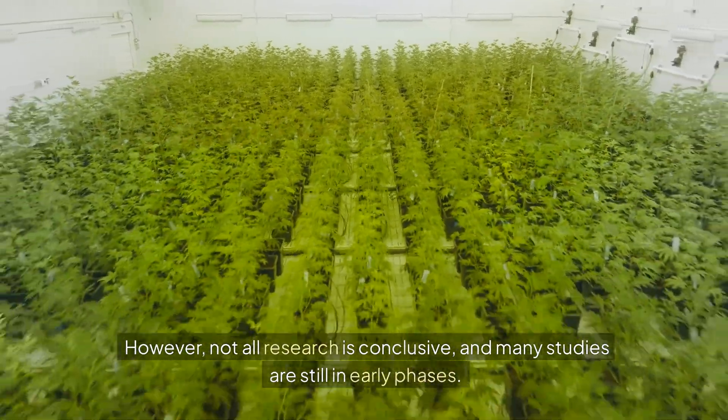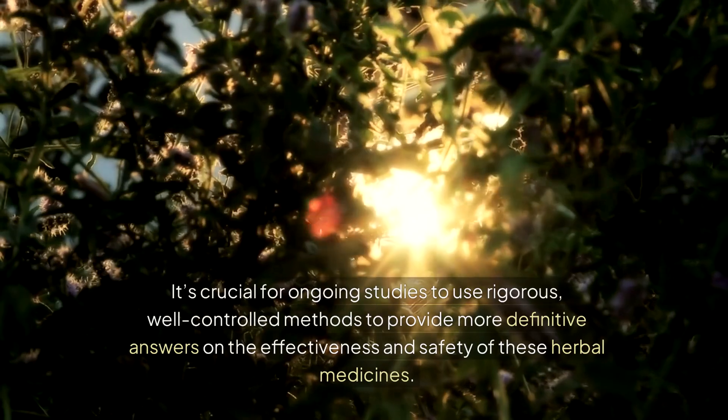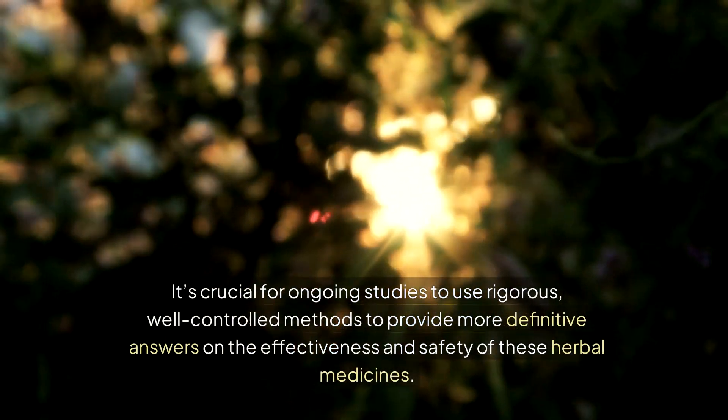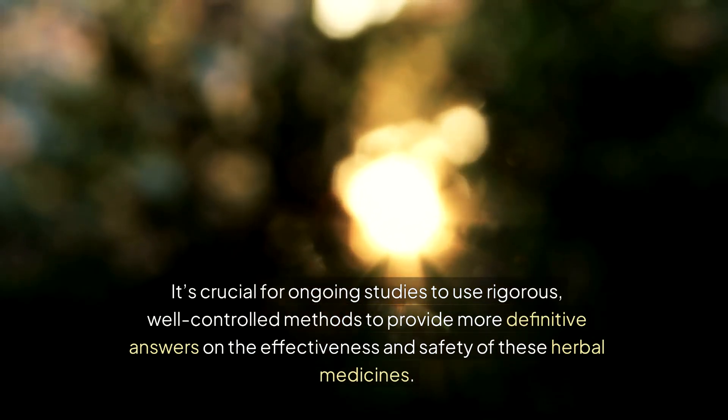However, not all research is conclusive, and many studies are still in early phases. It's crucial for ongoing studies to use rigorous, well-controlled methods to provide more definitive answers on the effectiveness and safety of these herbal medicines.